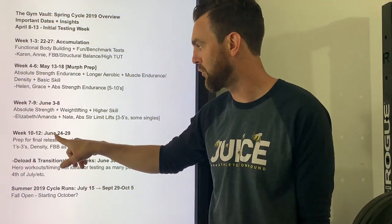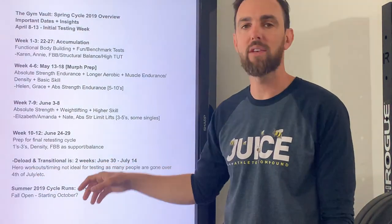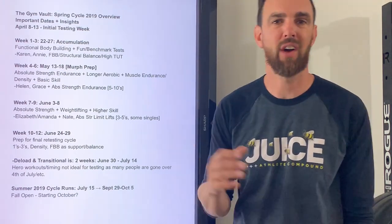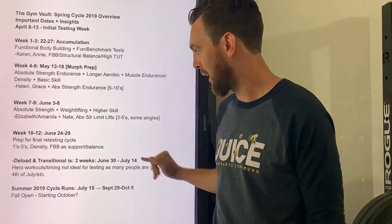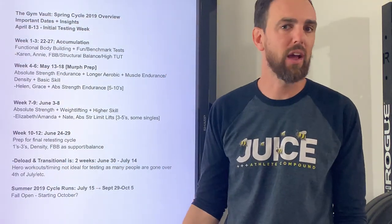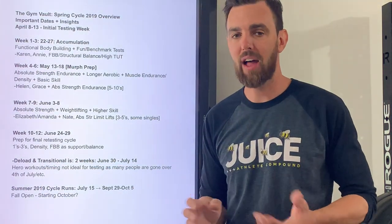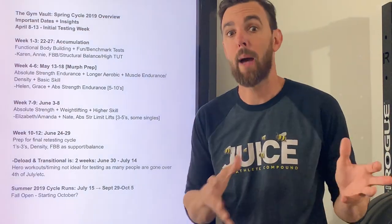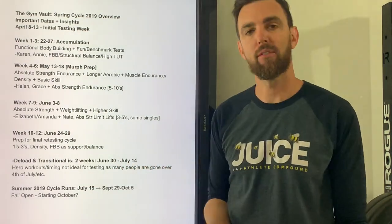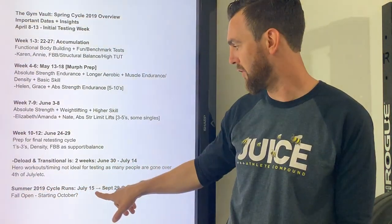The testing cycle June 24th to 29th is coming up, then the deload runs June 30th through the 14th. The reason for two weeks is that a lot of people are gone over the Fourth of July holiday — it's not a great time to do testing if everyone's not in. A two-week deload is good, and it also gives us a little more time to have some fun with more varied stuff that doesn't come up normally in a training sequence. And just because it's a deload doesn't mean it's lighter — it might be something super hard.